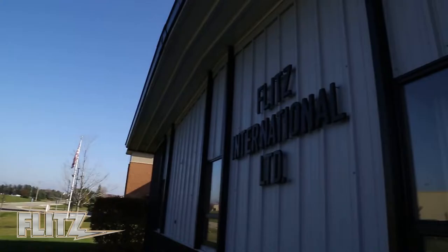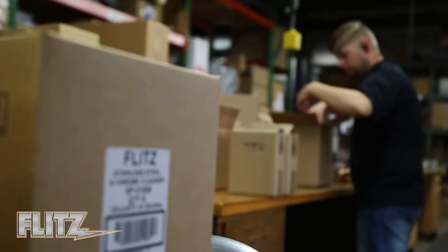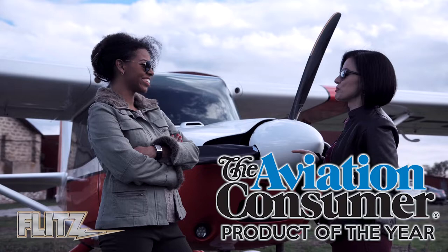Since 1977, Flitz International has been a pioneer in non-toxic, eco-safe polishing products that serve the aviation industry. Our track record of extremely happy customers and thousands of five-star reviews are testimony to the performance and quality of the products we make.